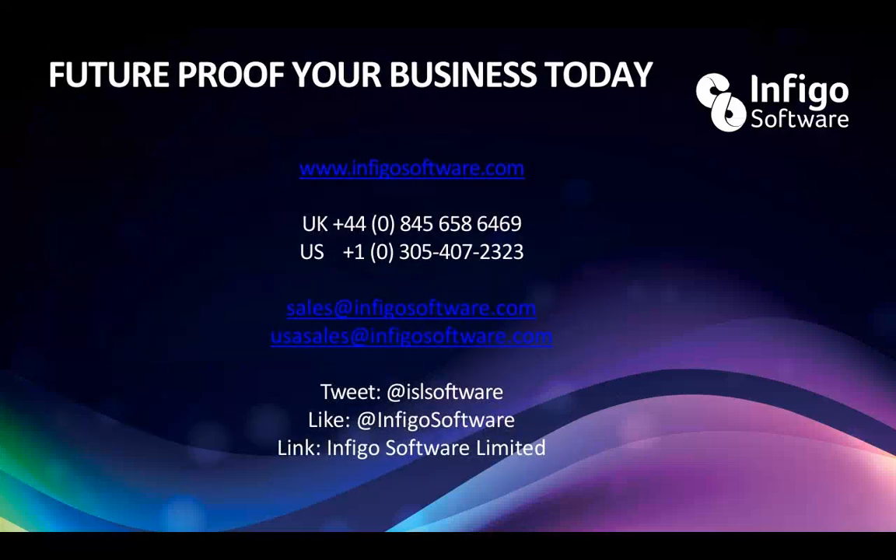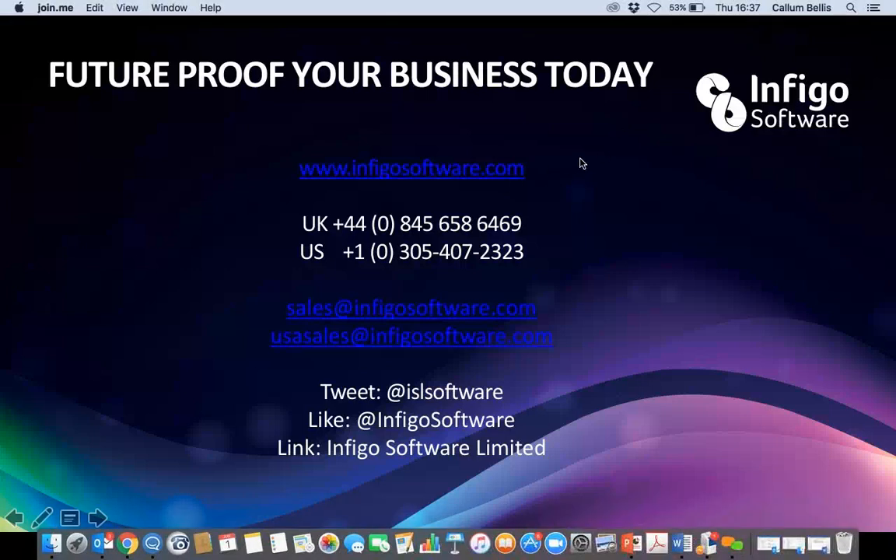If anyone wants to look to future-proof their business and maybe have a chat with us about these solutions and how they can possibly help, then obviously feel free to get in touch. We have UK numbers and US numbers on the screen, and people who are more than happy to help and answer any questions. If you type our name in online anywhere, you'll either come up with our website or some of the articles we've put in place. We'll send out a recording of this so you can have a look and browse again. If you have any other questions, please don't hesitate to get in touch.